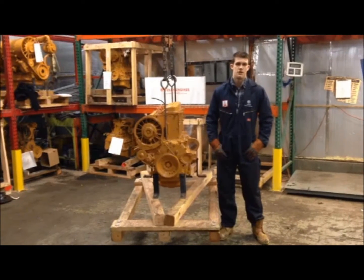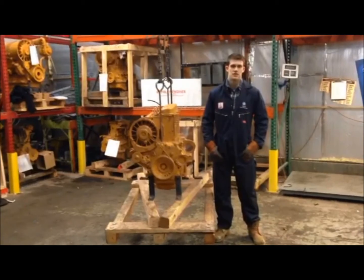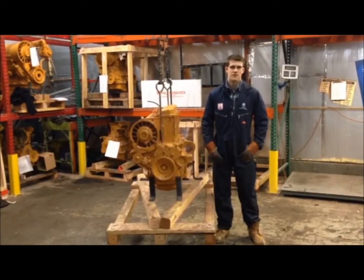The Deutz 912, an air-cooled diesel engine, is one of our most commonly stocked and sold engines. We have many on our shelves, and they're ready to go.